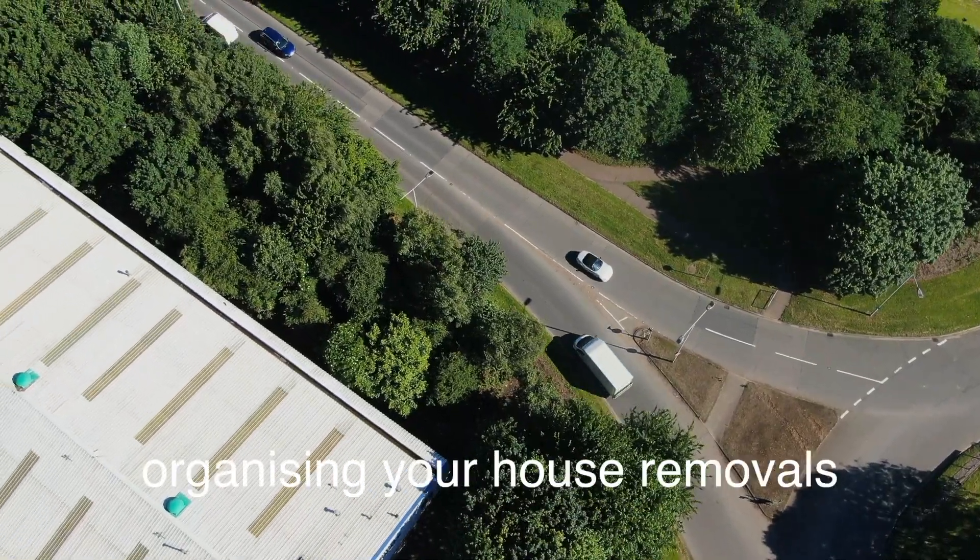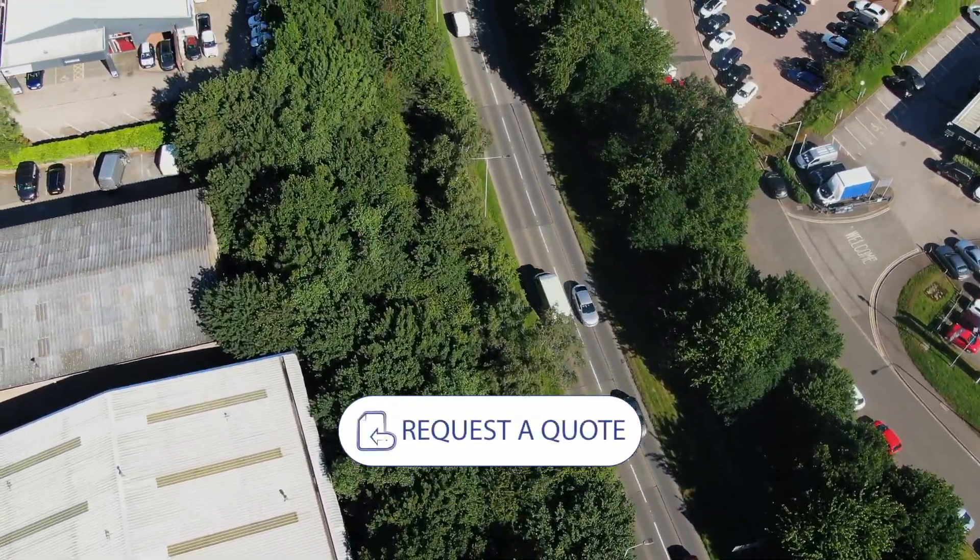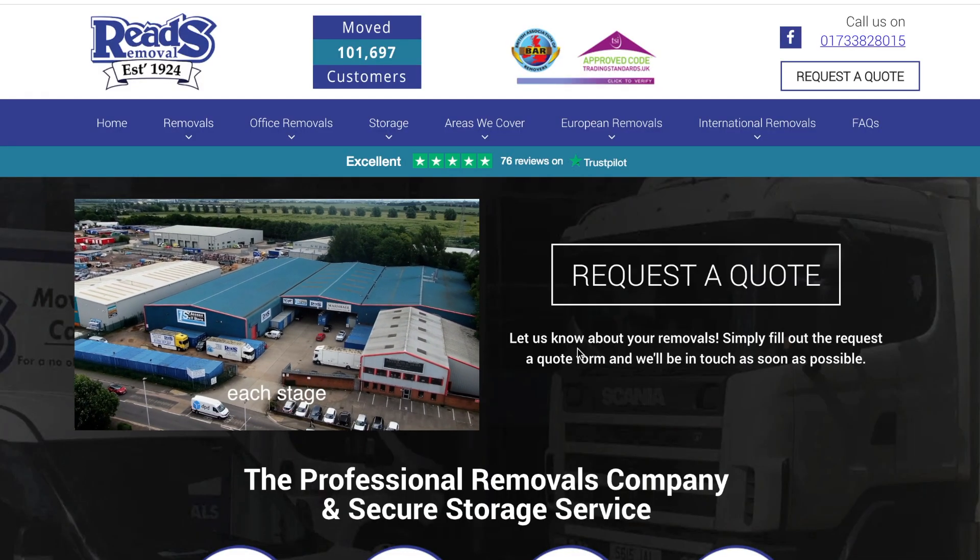The first step in organizing your house removals is to fill out a request a free quote form on our website. Click on this button to request a free quote.